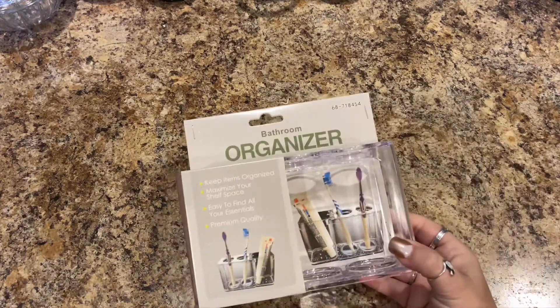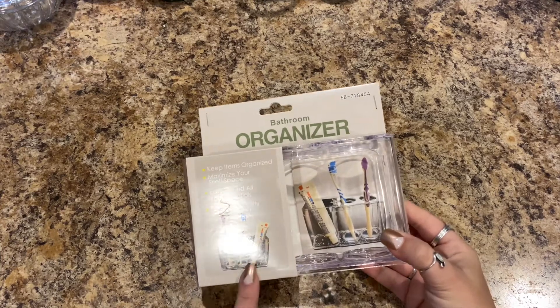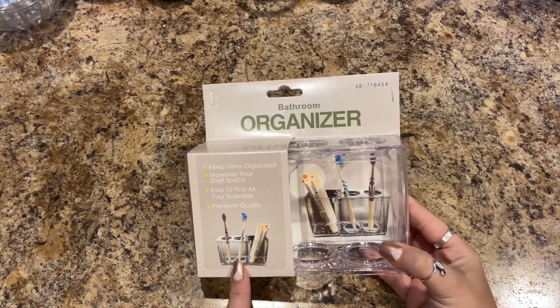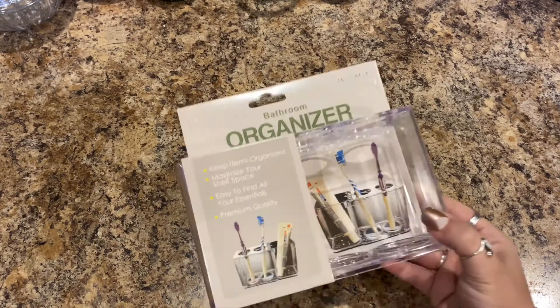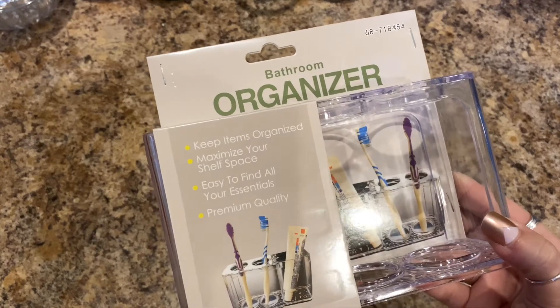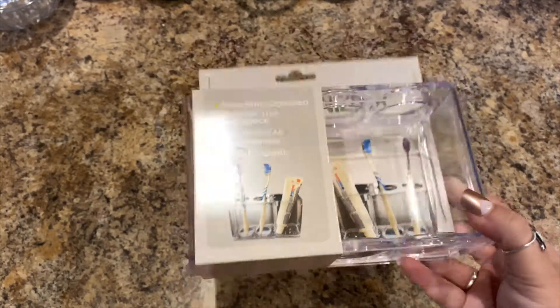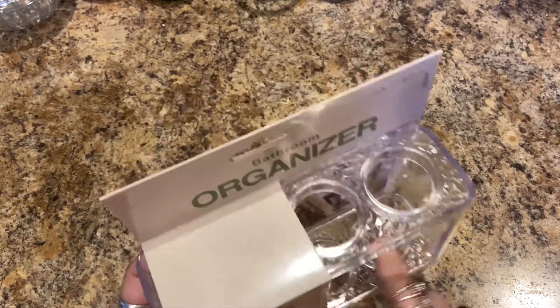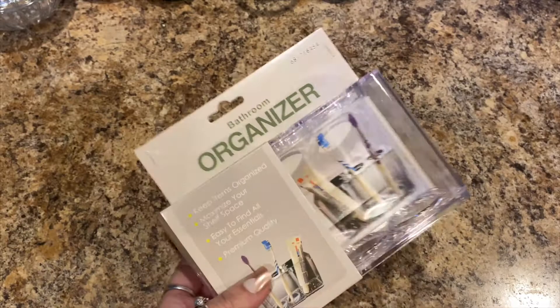Moving on to non-food items: I needed another bathroom organizer. I actually use it for toothpaste and toothbrush. It keeps items organized, maximizes shelf space, easy to find essentials, and it's premium quality — it really is a good organizer. Mine is just dirty and I'm lazy, so I throw it out and buy a new one. They had them in stock.